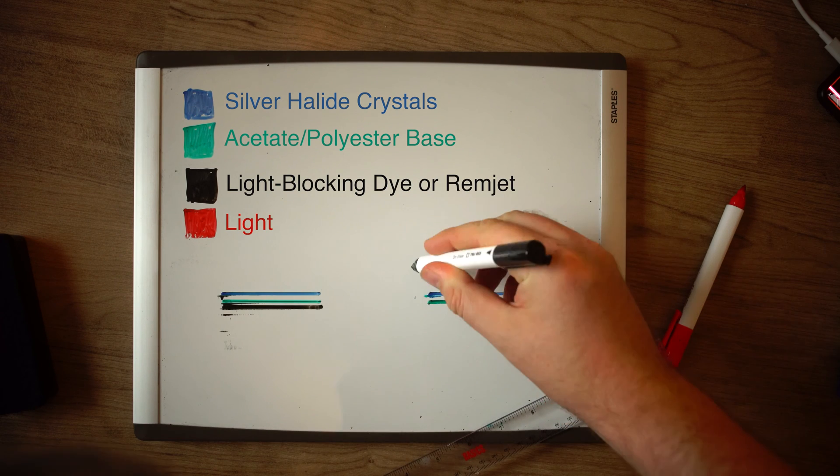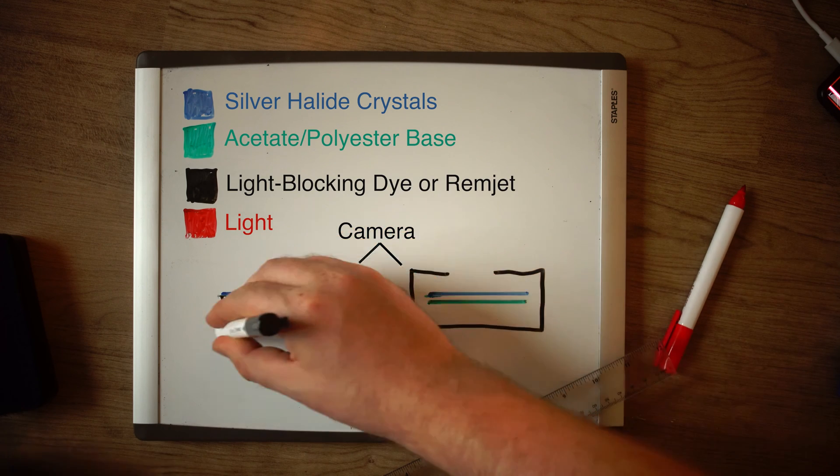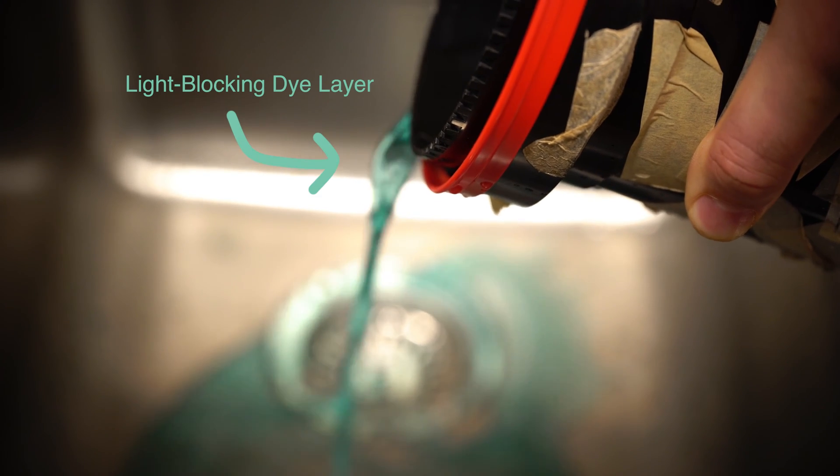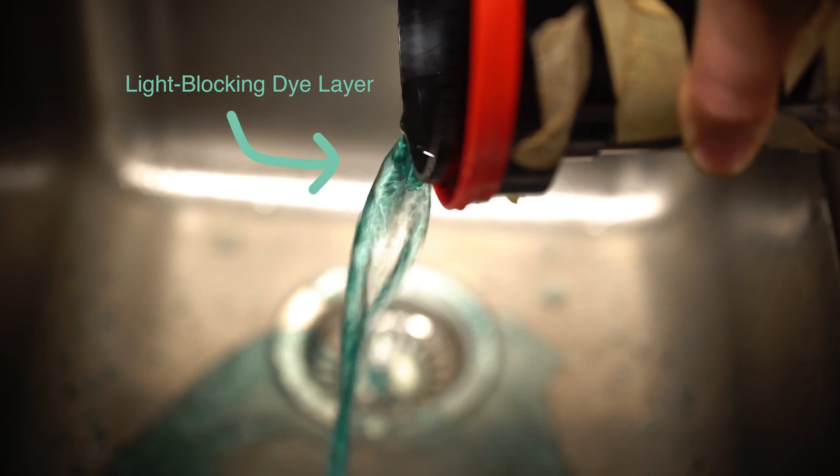The final layer is a light-blocking dye or remjet in cinema film. The dyes or carbon remjet are water-soluble and wash out with the developer or pre-wash. This leaves the bright blue or green color that you sometimes find when you're developing film.